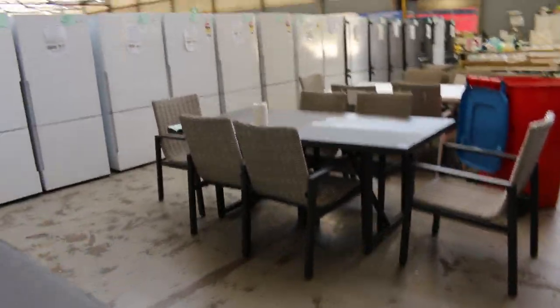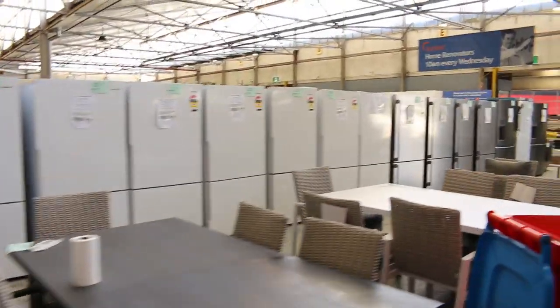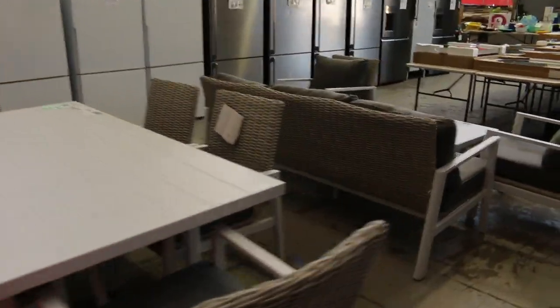Over this side we've got outdoor furniture as well, going at half its normal cost. That's been flying out the door. This is probably the last of what we've got now, so get in if you're after that.